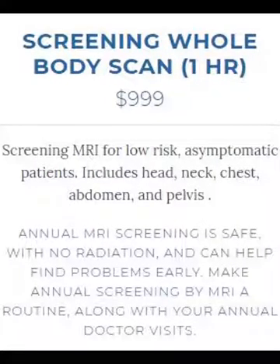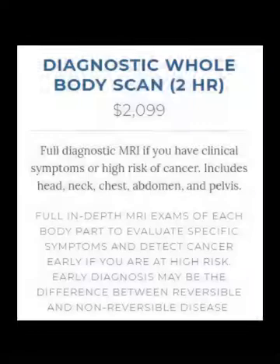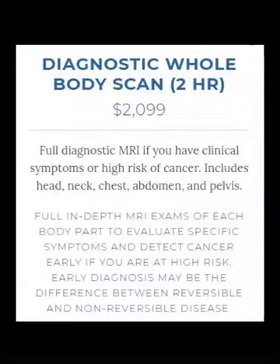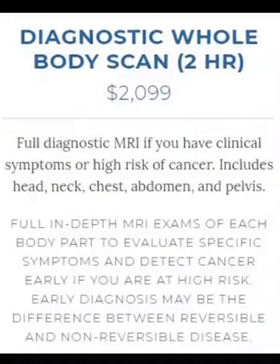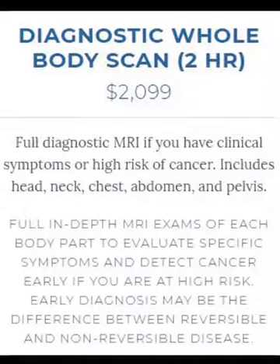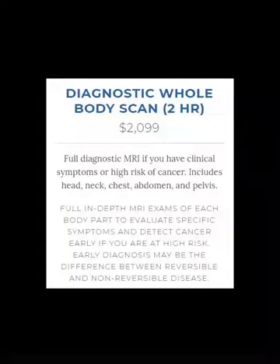They want to make sure that everything is good — those are called screening examinations. There's another examination called a diagnostic exam, and we do the same body parts — the head, neck, chest, abdomen, and pelvis — but rather than doing an hour-long screening study that's a little bit limited, we do a full diagnostic MRI, just like you'd get at a hospital or any other place, of each body part. People who get the full diagnostic whole body scan are more for people who have symptoms — headaches or abdominal pain — and they have a high clinical suspicion there's something wrong, or if they have a really high clinical suspicion from family history and want to pay a little bit extra and get the full diagnostic images of each body part.